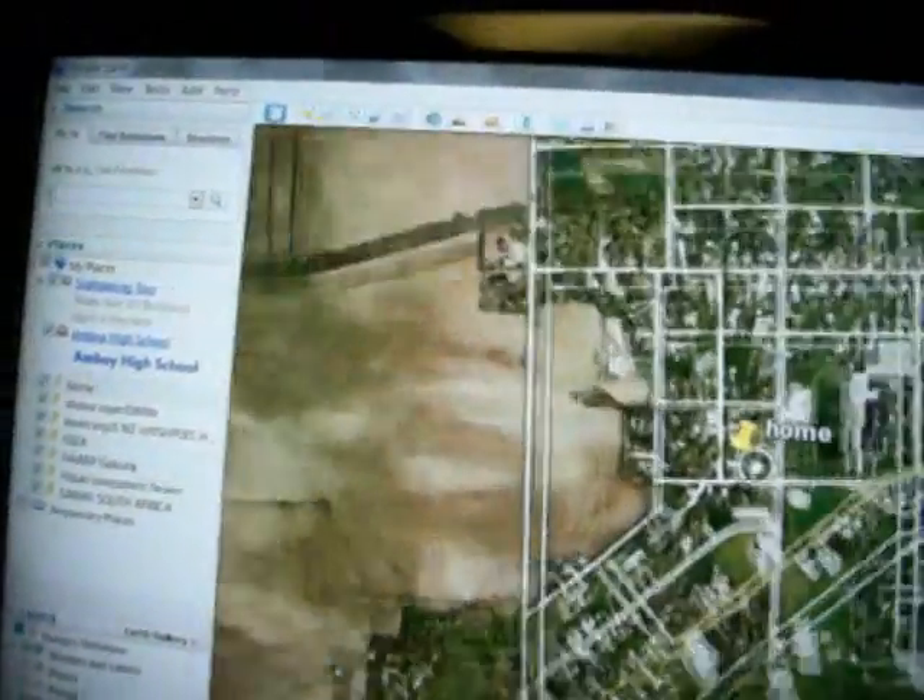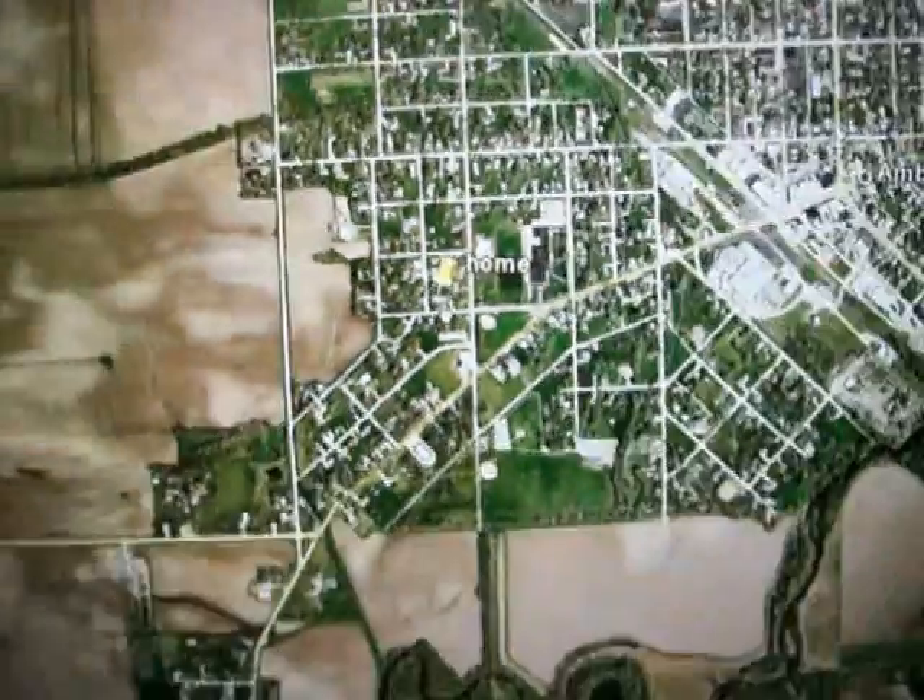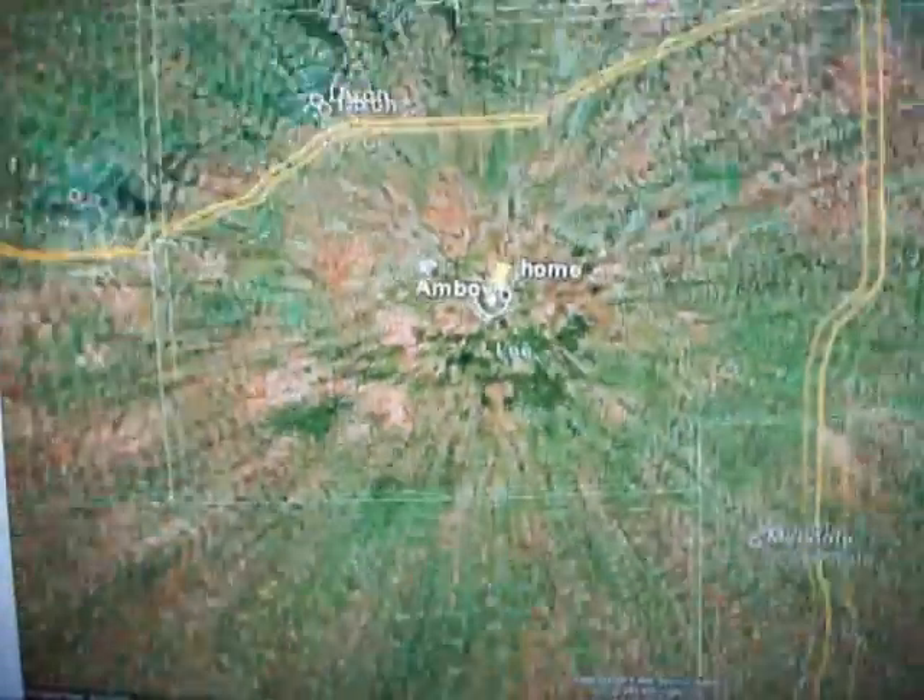We'll start our tour right here at my house in good ol' Lee County, Illinois. Always got my home marked on Google Earth so I can go home fast — BOOM! There I am, there's my house. Okay, so we'll back out of Amboy, back out of Lee County, back out of Illinois.